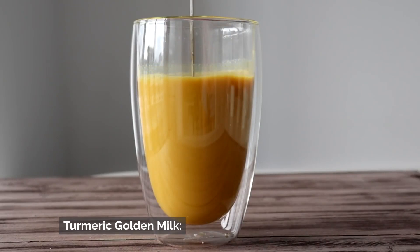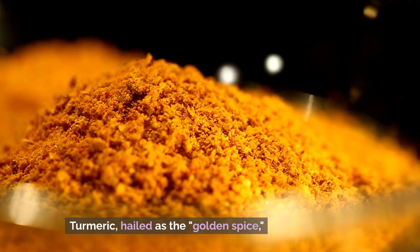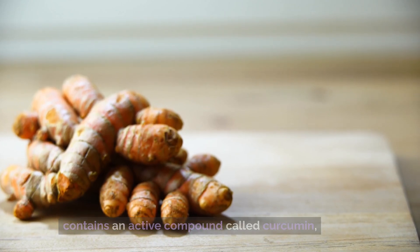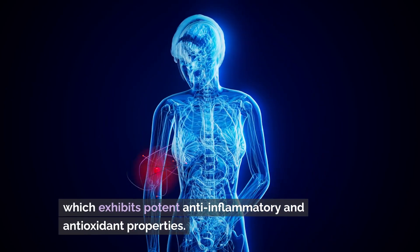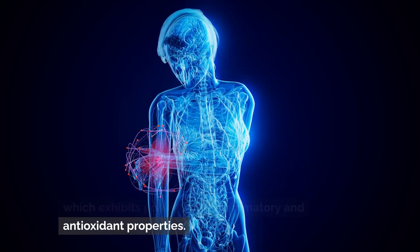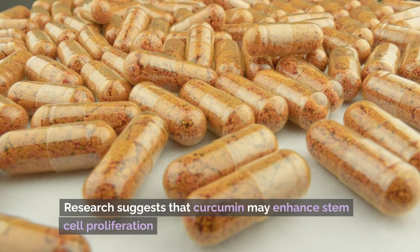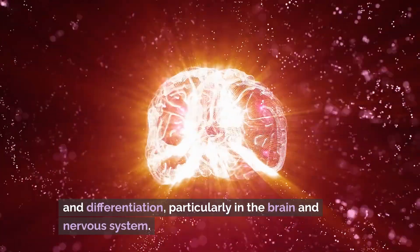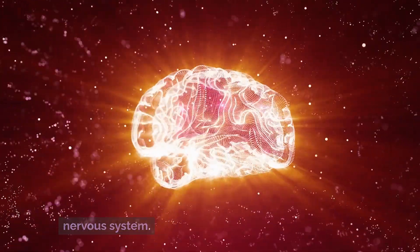Number 3: Turmeric Golden Milk. Turmeric, hailed as the golden spice, contains an active compound called curcumin, which exhibits potent anti-inflammatory and antioxidant properties. Research suggests that curcumin may enhance stem cell proliferation and differentiation, particularly in the brain and nervous system.